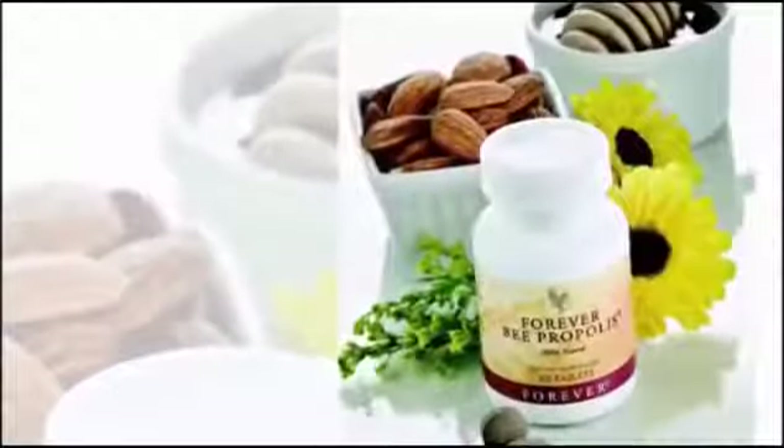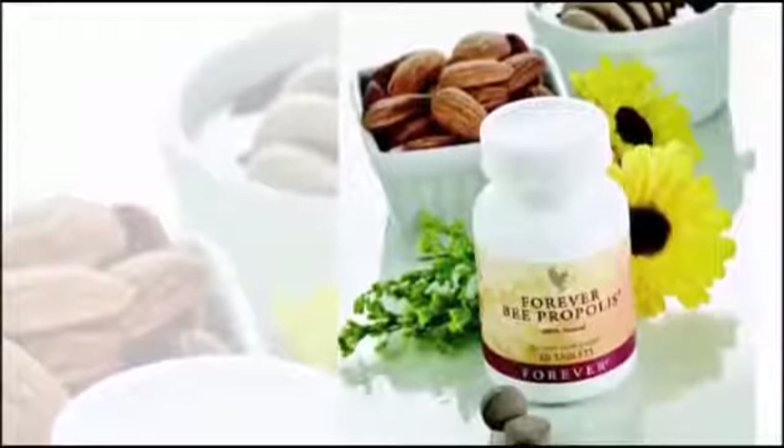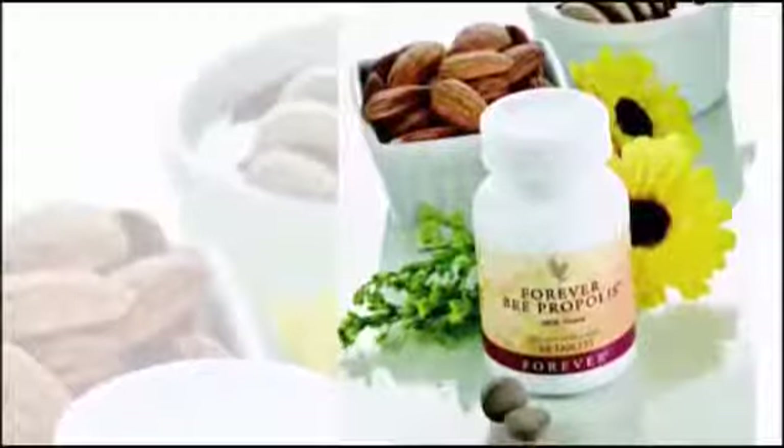And finally, Forever Bee Propolis is derived from the protective substance gathered and used by bees to keep their hives clean. It is an excellent way to help support the body's natural defenses.